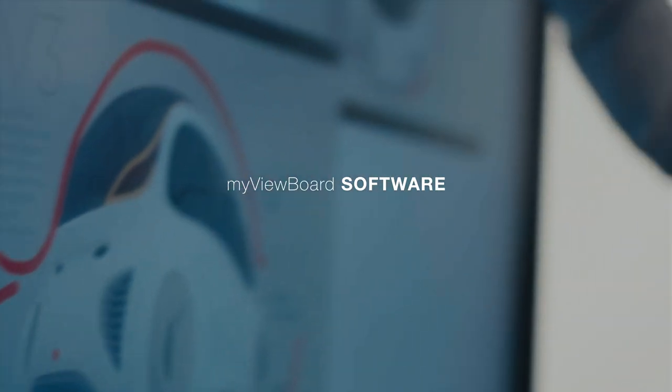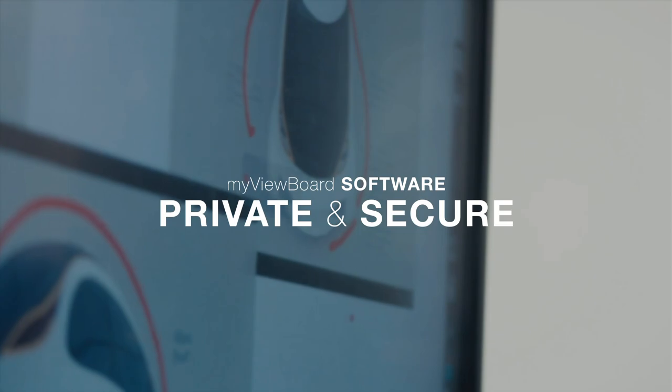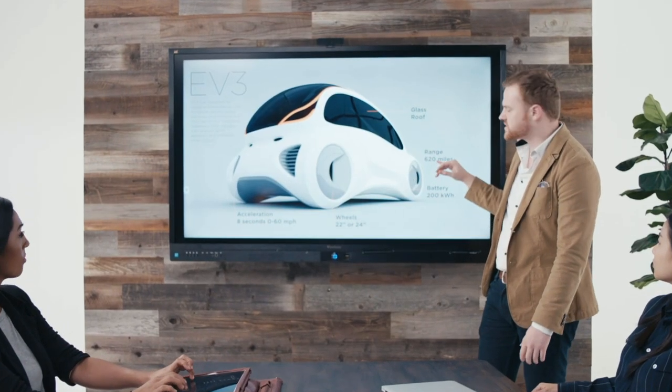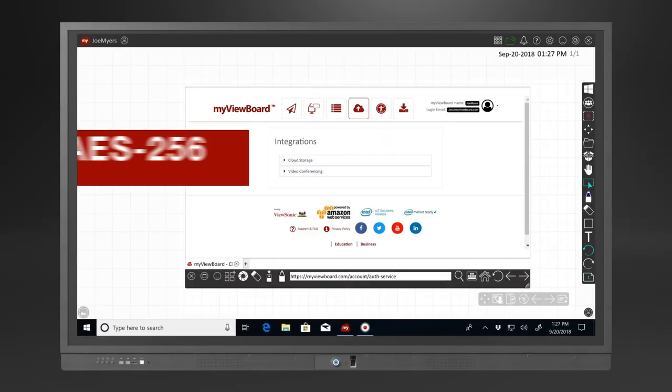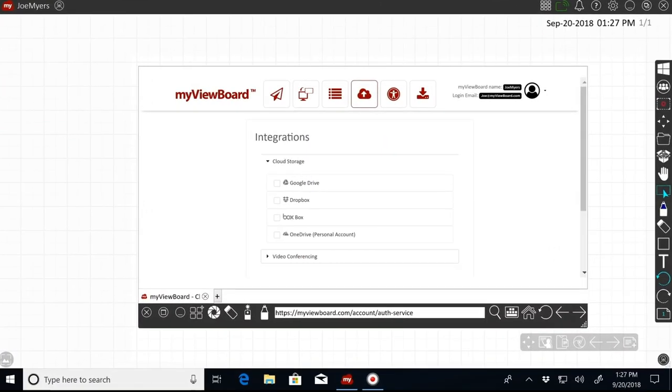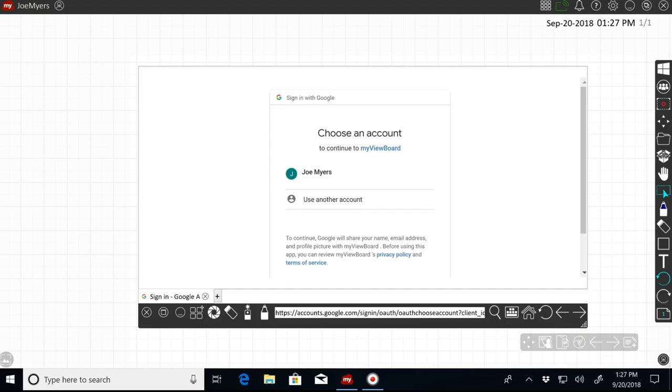In addition to the hardware-based authentication on the actual display, our MyVBoard software ensures that content remains private and secure as well. This easy-to-use and incredibly secure annotation software features advanced AES-256 encryption and allows access to files via cloud-based single sign-on.